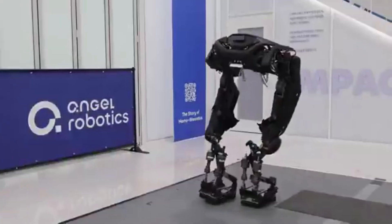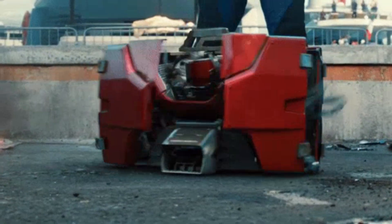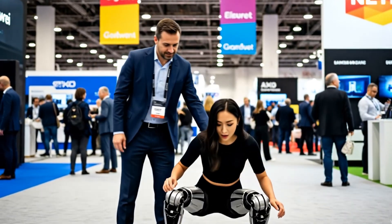Korean researchers just dropped a crazy invention that could change human mobility forever. Think of it like Iron Man's Jarvis, but built for the real world, and designed to give people with paralysis a completely new life.